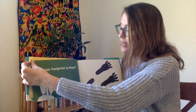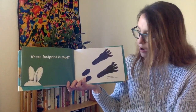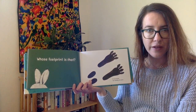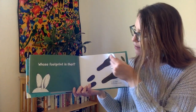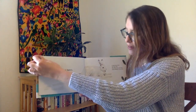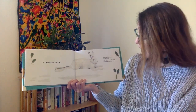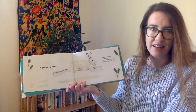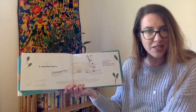Whose Footprint Is That? It was made by running on snow. Who do you think made those footprints? A Snowshoe Hare. A Snowshoe Hare has big feet. The feet keep the hare from sinking in the snow — almost like snowshoes.